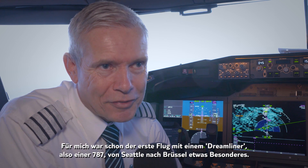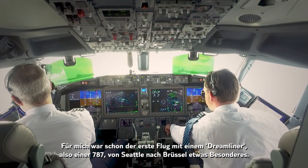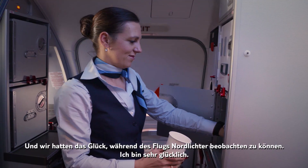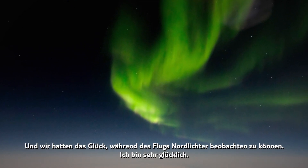It was very special about four years ago when I could bring the first Dreamliner, the 787, from Seattle to Brussels, but also today is very special. This is a kind of a baby Dreamliner and we were also very lucky seeing the northern lights on this flight, so I'm very happy.